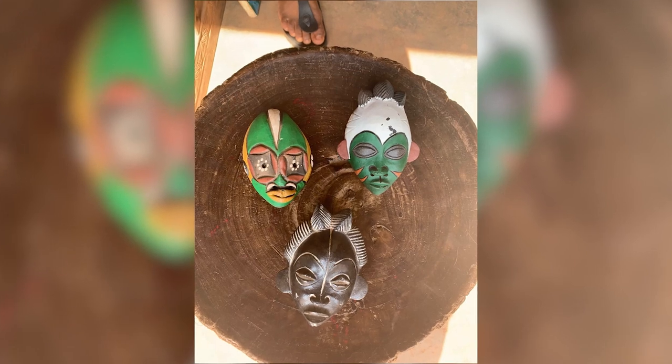The image you see on your screen is called the passport mask, and it was used by people from West and Central Africa — principally Cameroon, Congo, and Gabon — to travel in any parts of these three countries.